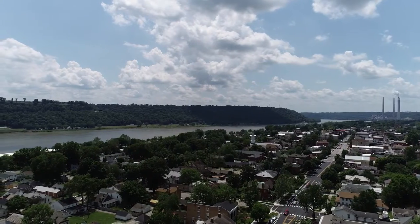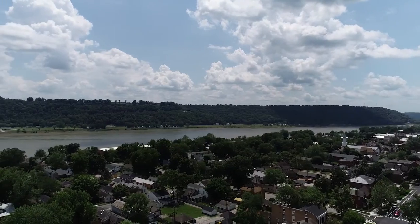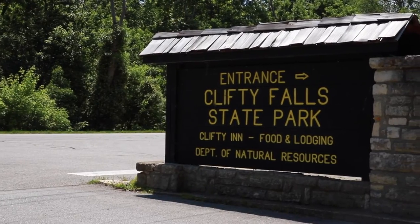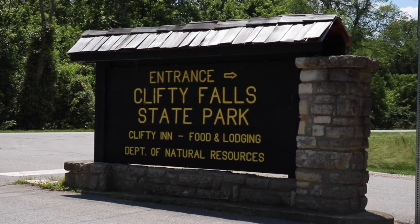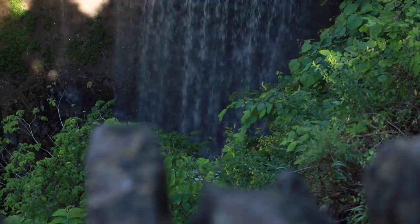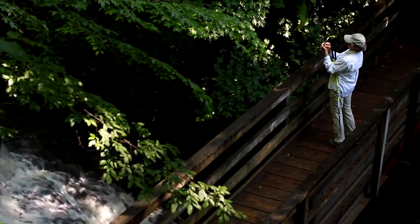Downtown Madison is only a 10 minute drive from Hanover College. The 130 block Historic District is a National Historic Landmark. Before you reach downtown, you'll see the south entrance to Clifty Falls State Park. The park offers miles of trails, multiple waterfalls, and consistently ranks among the top state parks in Indiana.